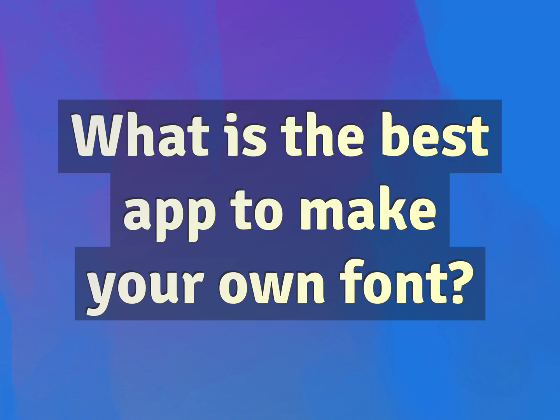What is the best app to make your own font? Our mission is to provide accurate answers.